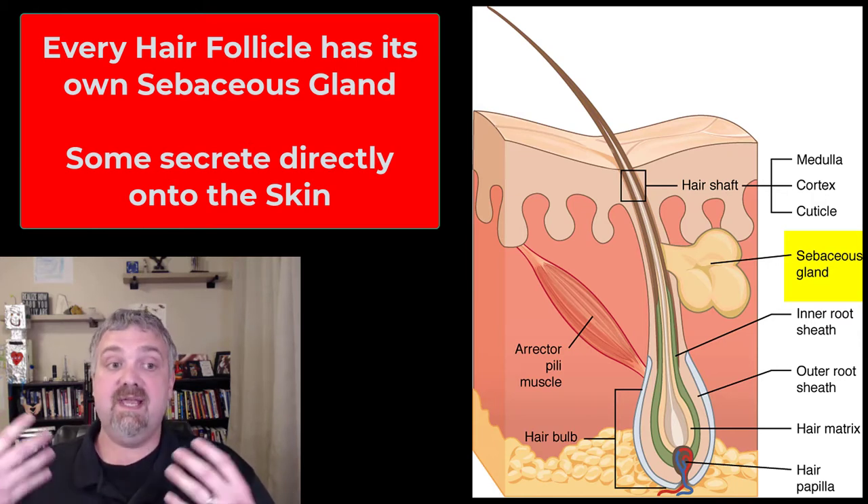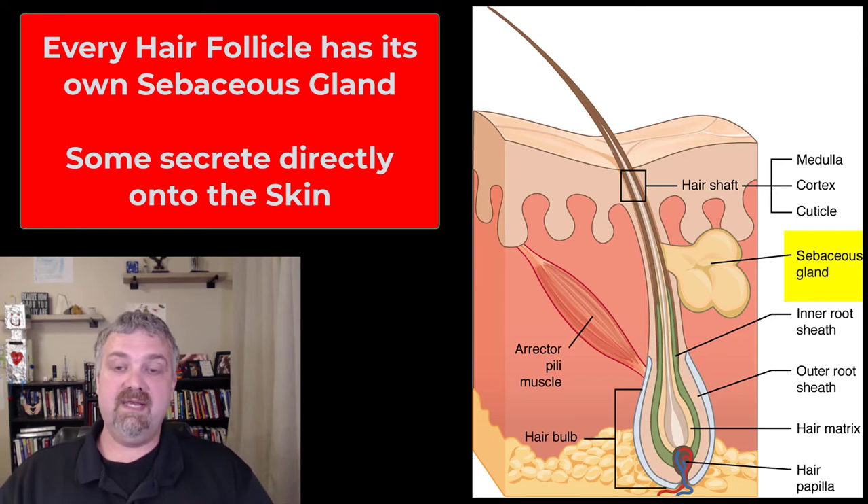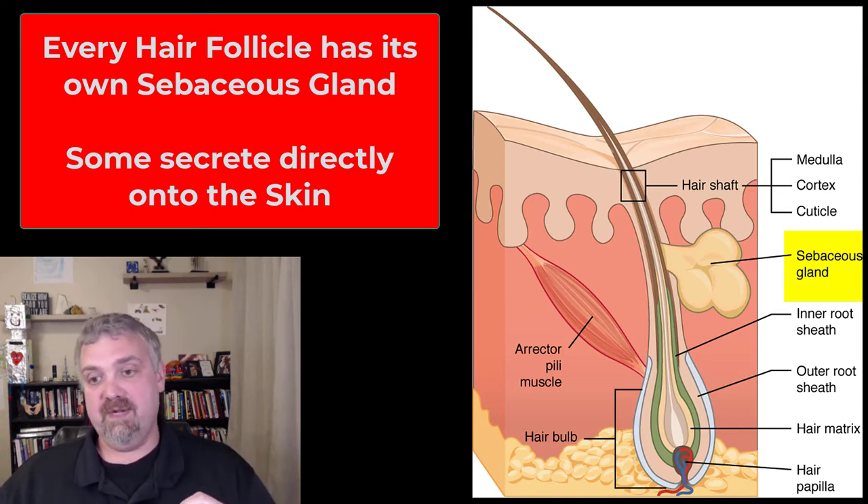The production and secretion of sebum is stimulated by hormones, which is why they're not very active until puberty. At puberty, you're going to start to produce apocrine sweat which can lead to body odor, but also your skin and hair are going to get a lot more oily. The androgens — the male sex hormones — will produce a lot of sebum, but all of the sex hormones do as well.